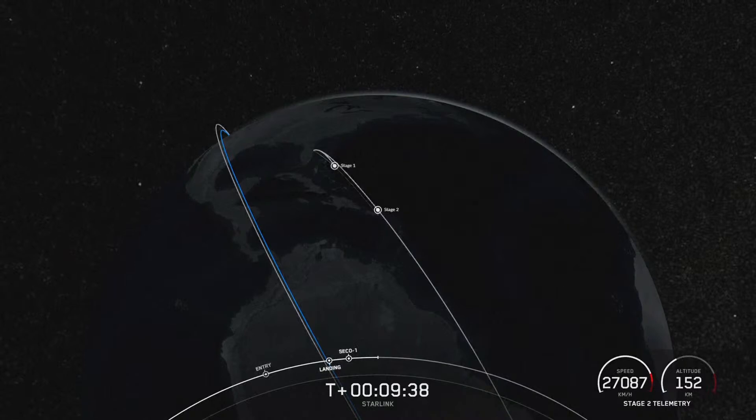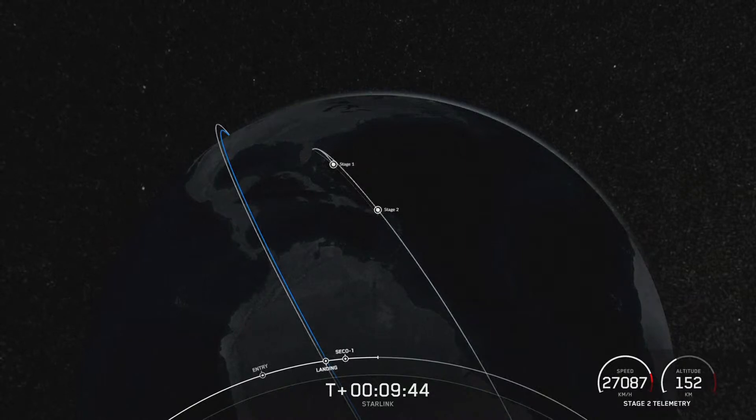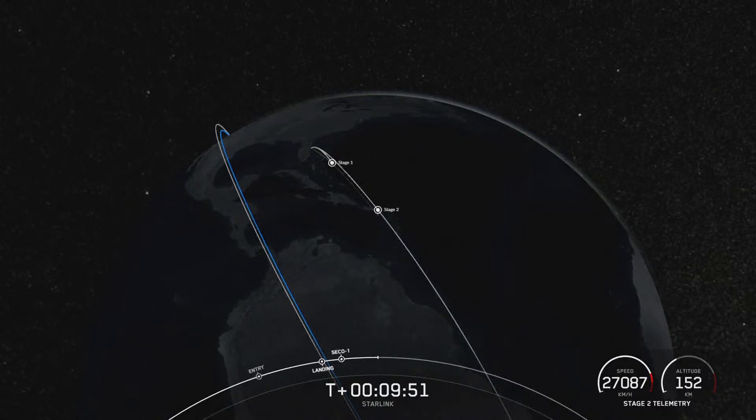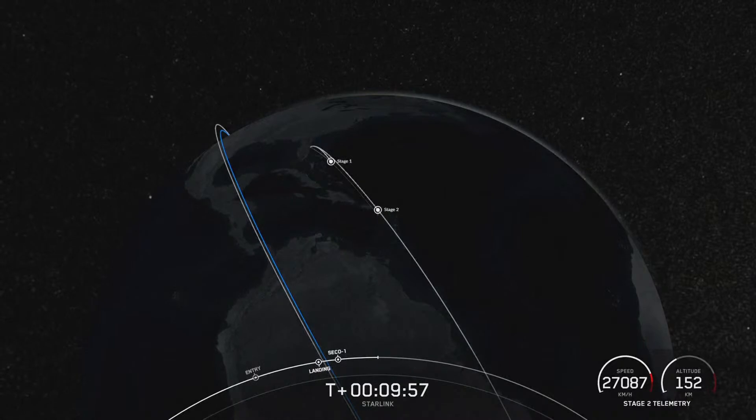Confirmation of good orbit. Today's landing marks our 210th overall landing of an orbital class rocket, including Falcon 9 and Falcon Heavy missions. With confirmation of a successful first-stage landing and second engine cutoff, that wraps up our coverage for now. Be sure to check out our social media for confirmation of Starlink deployment. Thanks for watching, and we'll see you next time!